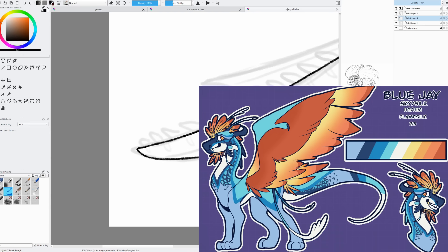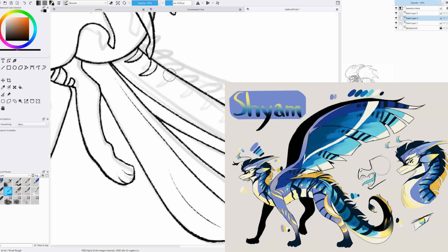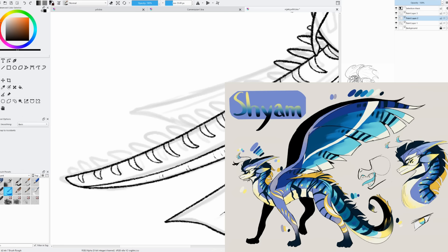Now we're talking about our placing entries. Starting with third place, we have Shyam by Silver As A Dragon — and this is so gorgeous. I love the marble or granite-like look you have for the darker colors along the body and neck. I love how you did the wings — they're beautiful and very reminiscent of actual blue jay feathers, which is a super neat thing to have in there.